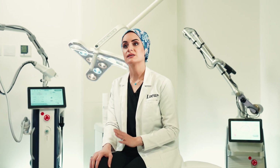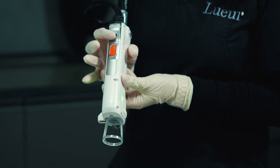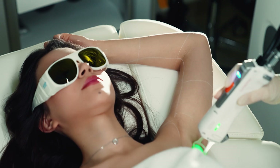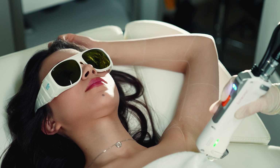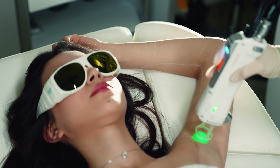Most people can expect a 60 to 70% reduction in hair growth. The number of sessions needed for hair reduction is different from person to person, as hair growth can be affected by multiple factors such as age, skin type, hormones and genetics.